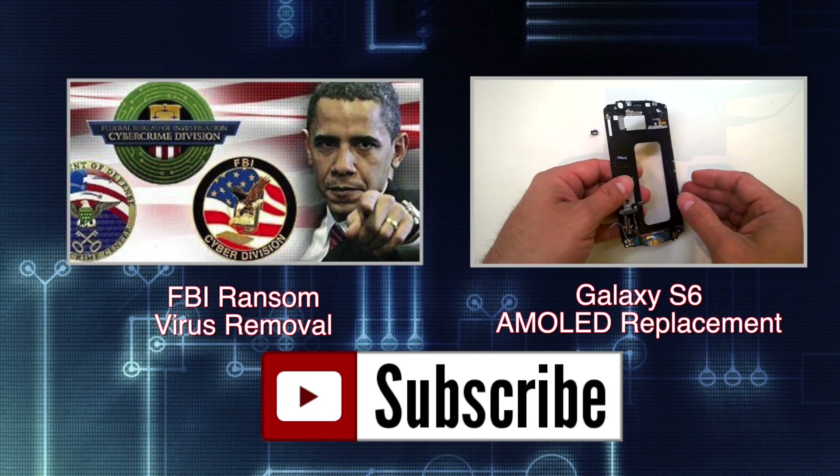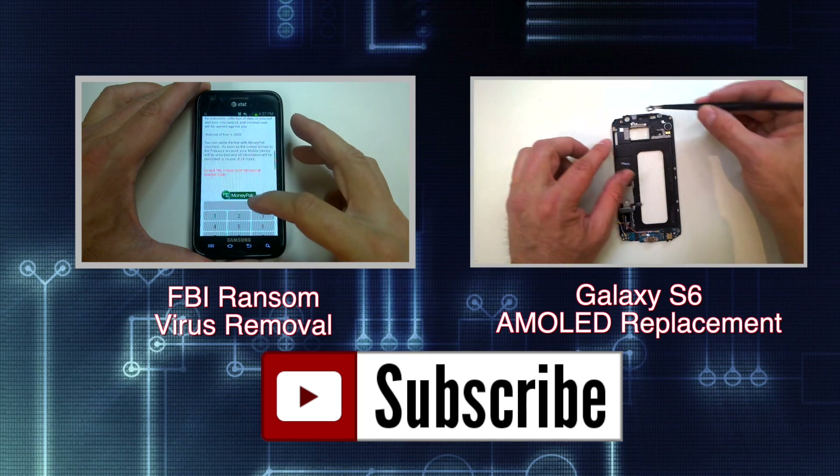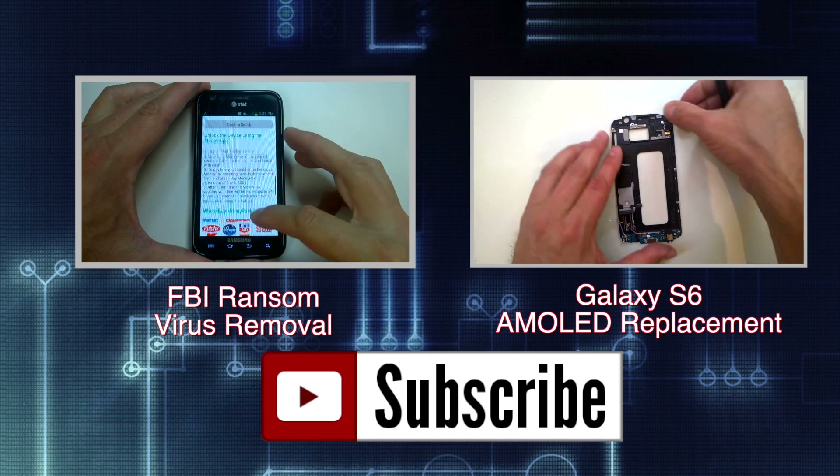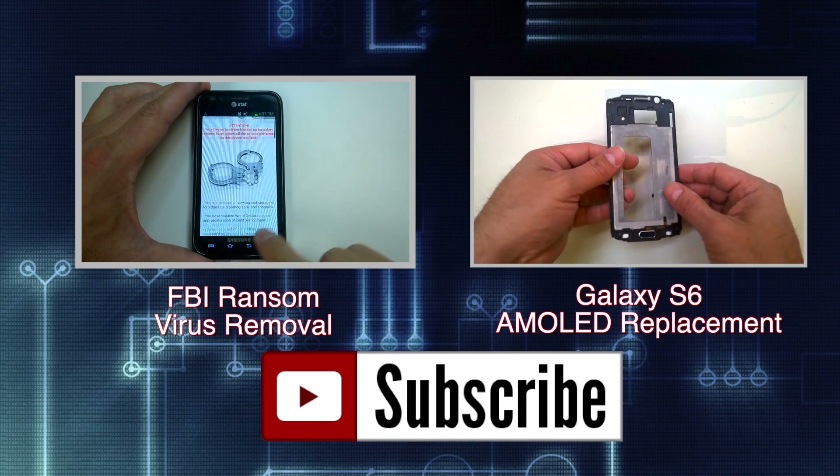If you found the video helpful, hit the like button and feel free to share it on the social network platform of your choice. Check out some of my recent repair and product review videos and visit us on the web at GoCellPhoneRepair.com. Thanks for watching.